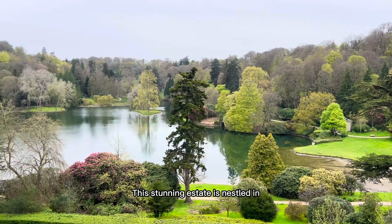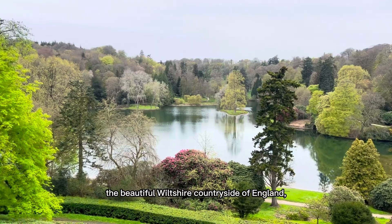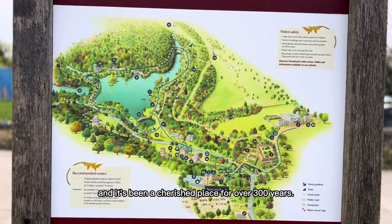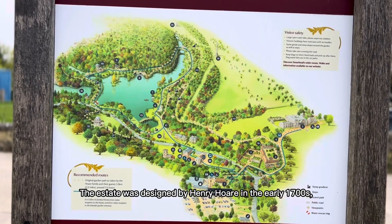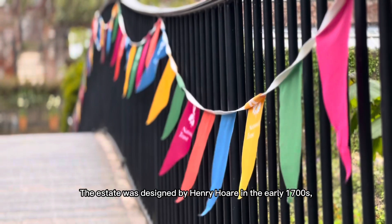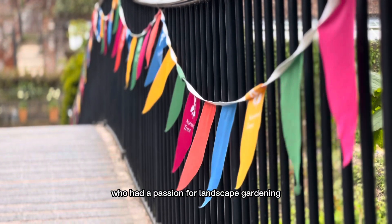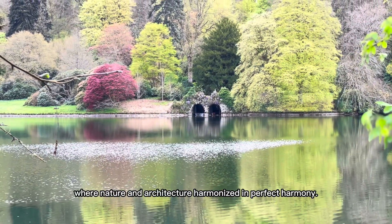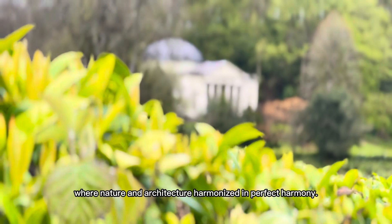This stunning estate is nestled in the beautiful Wiltshire countryside of England, and it's been a cherished place for over 300 years. The estate was designed by Henry Hoare in the early 1700s, who had a passion for landscape gardening and wanted to create a scenic retreat where nature and architecture harmonized perfectly.